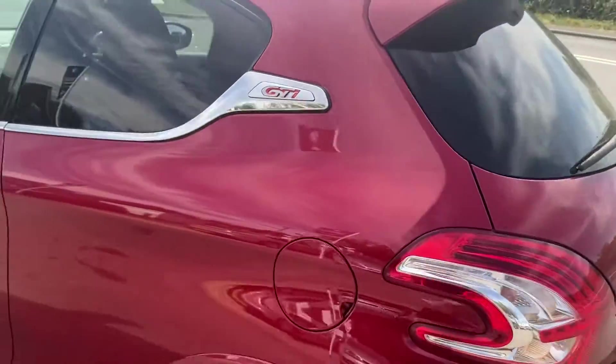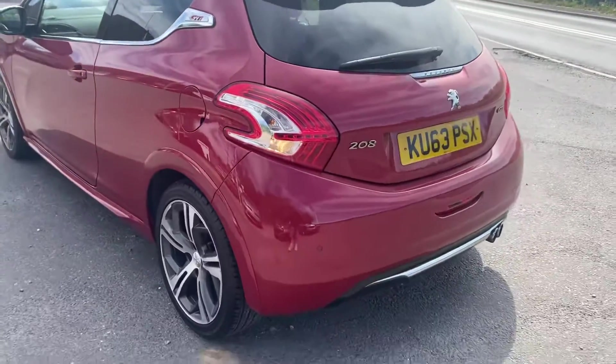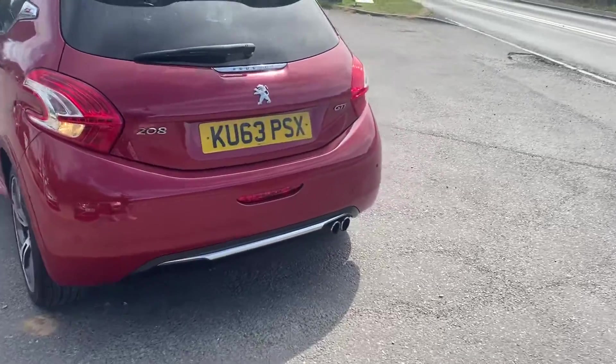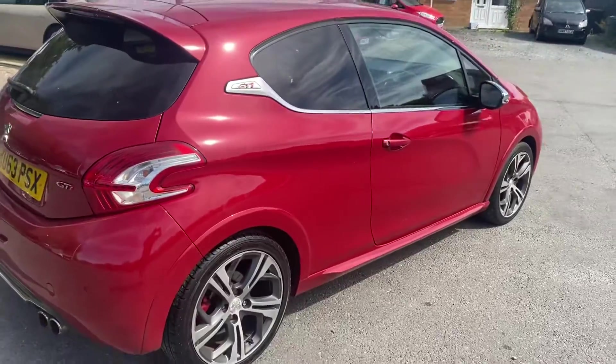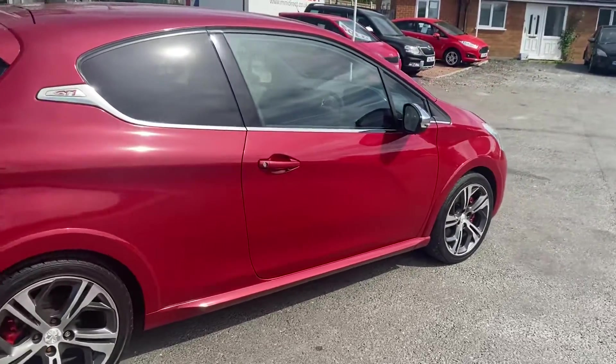It has GTI badges, privacy glass, rear spoiler, and twin exhaust pipes. This car has covered 63,000 miles with a full service history and is in really good condition.